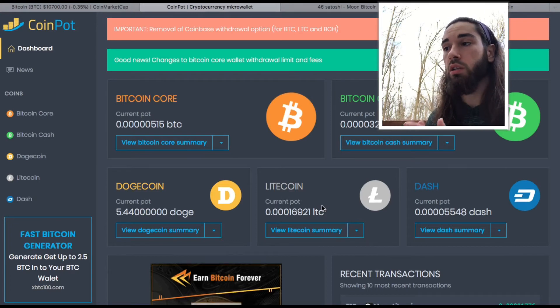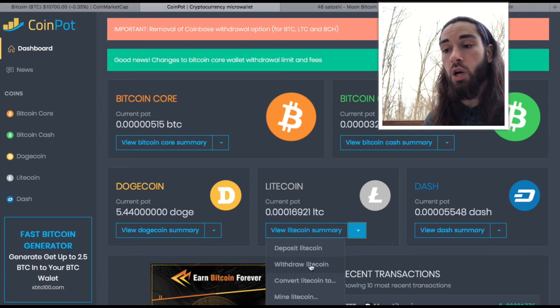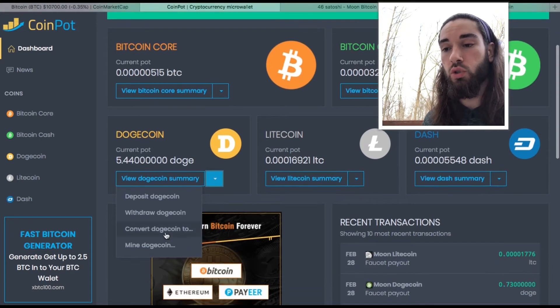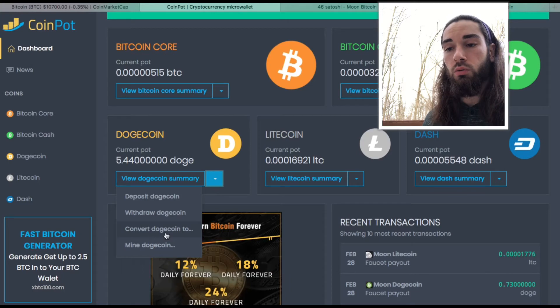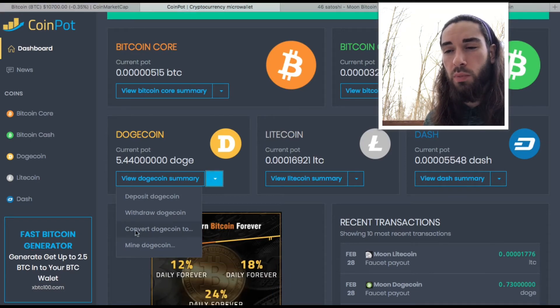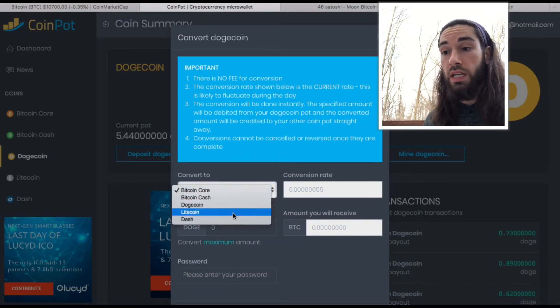Every time I claim from Moon Litecoin, it deposits into my Litecoin micro wallet on CoinPot. So CoinPot is where all of the claims are deposited. From there you have the option to either withdraw the Litecoin to your wallet address — such as Coinbase — or you can convert it. I'll show you that with Dogecoin, since I don't really want to keep a stake in it at the moment.